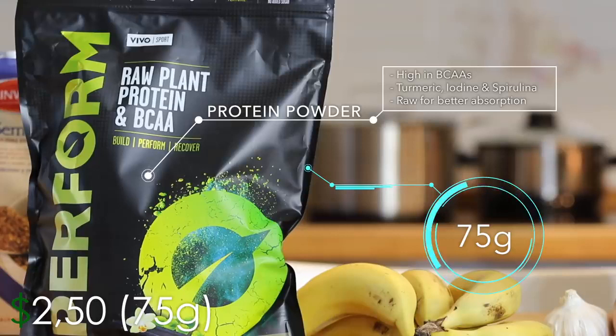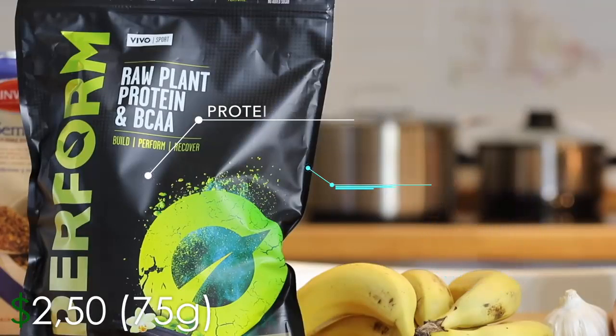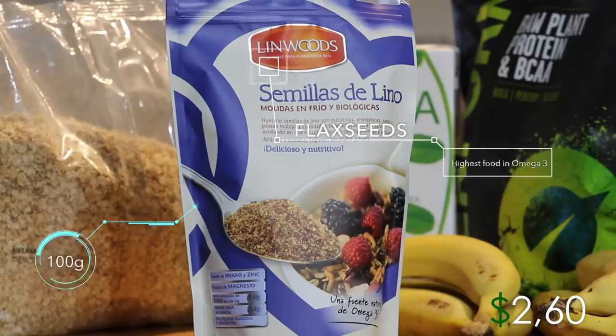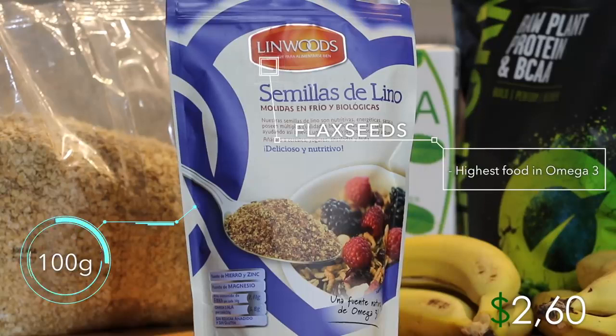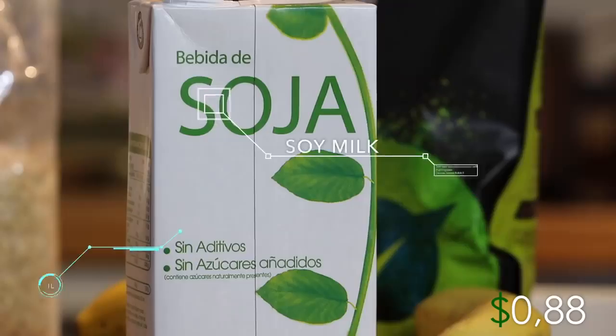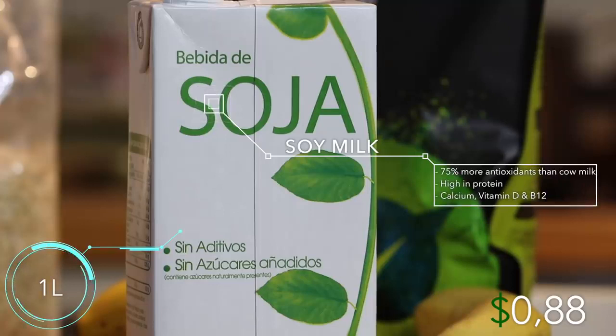Next is 75 grams of protein powder. You can use any protein you want — I'm using Vivo Perform, the healthiest protein out there, which includes turmeric, spirulina, and iodine. Check out the link in the description and use code JV5 for a discount. Moving on, 100 grams of flax seeds — this is the food with the highest concentration of omega-3, coming to $2.60 for 100 grams. The last ingredient is one liter of soy milk, which has 75% more antioxidants than cow's milk and is very high in protein, calcium, vitamin D, and B12.